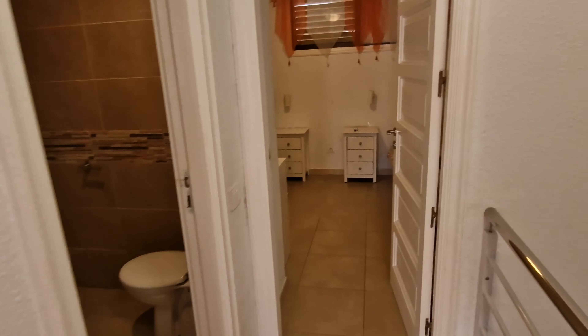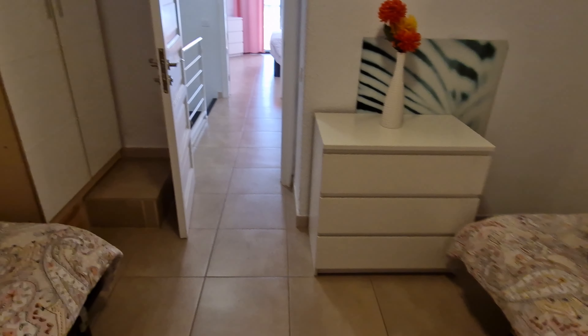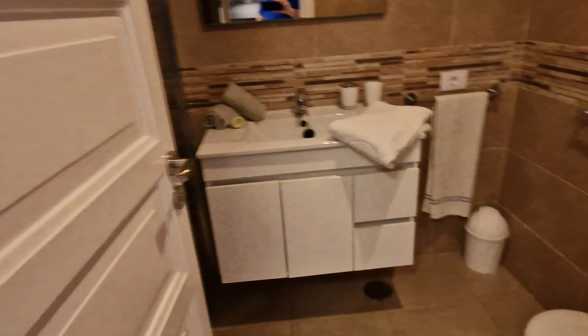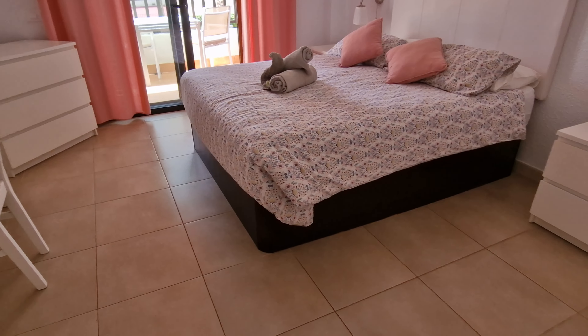One bedroom to the rear with twin beds, like so. Then we've got the bathroom in the middle with a shower. And then we've got the main bedroom here at the front.